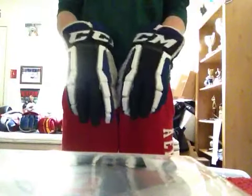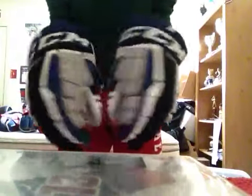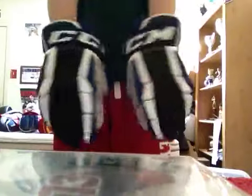Probably one of the other sicker and really rare pairs I have: CCM Crazy Lights. These aren't actually pro stock — they're customs, but it's essentially the same thing as pro stock ones, just not used by the players. Tampa Bay CL's. Digital palm and black soft liner. Really, really sick gloves.